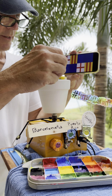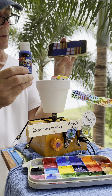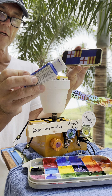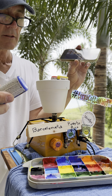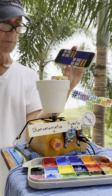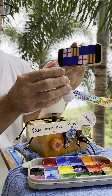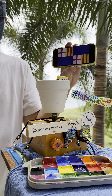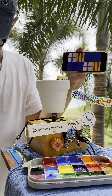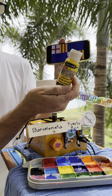What we have here, whirling around, is a blue Deco Art Crafter's Acrylic, Peacock Blue. I thought that was pretty representative of the blue in the flag. And then there's a red - we picked a bright red from Deco Art, a Crafter's Acrylic. And then we have our Deco Art Crafter's Acrylic bright yellow.